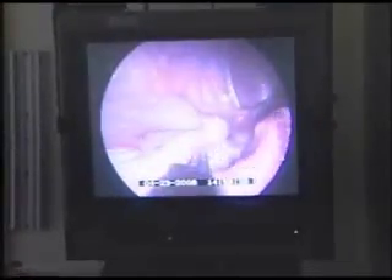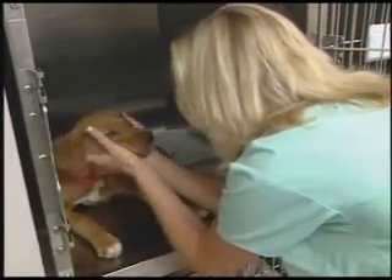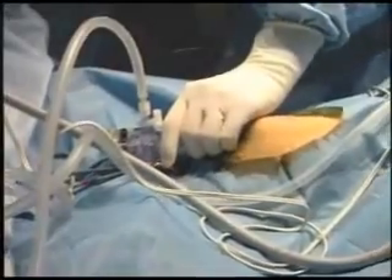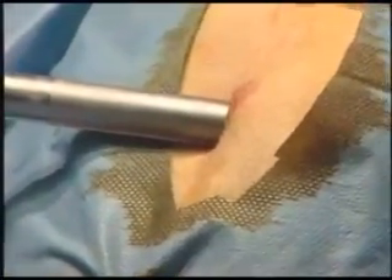Even the spay operation is now getting laparoscopic assistance. It may cost a little more, but surgeons report pets are much more comfortable in recovery. Use of the laparoscope may also help reduce the time your pet needs to be in the hospital. Many procedures that require general anesthesia, like biopsies, can now be done with a local.